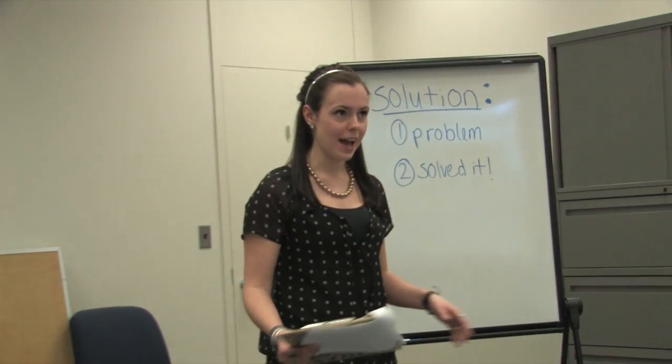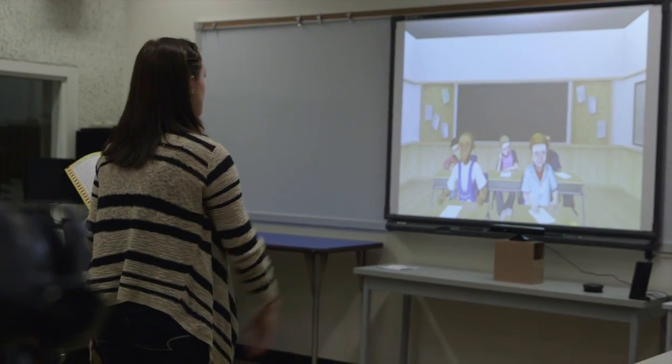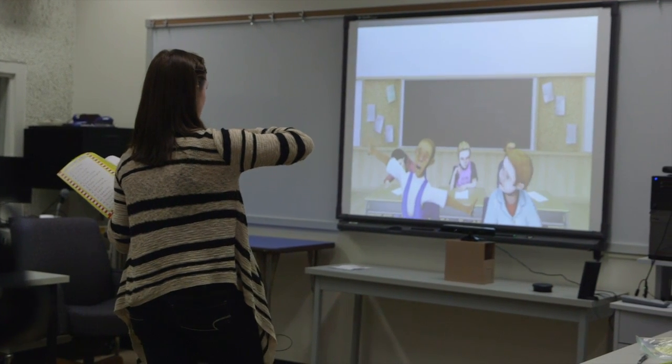It was cool because I was able to experiment and see what's working and what's not working. All of the students have their own personalities and they're applicable to real life. By employing TeachLive in the SIUE education program, we are meeting the demands of the federal government to improve how we prepare teachers and to better prepare teachers for the realities of the classroom.